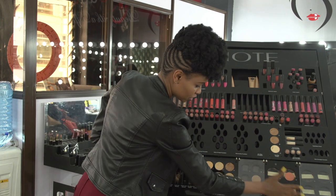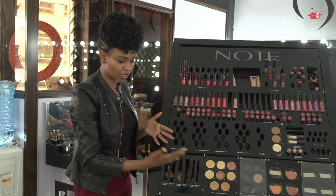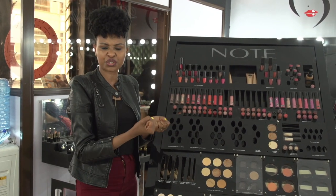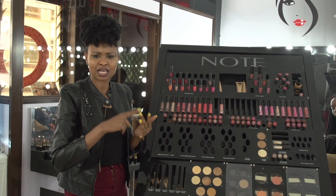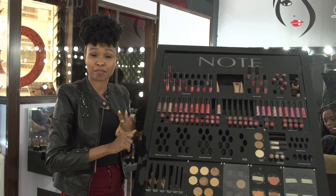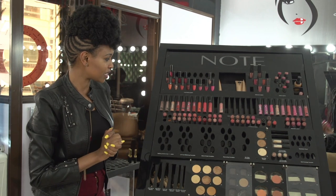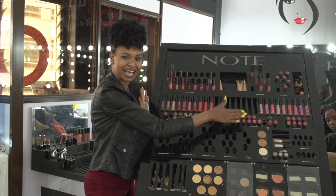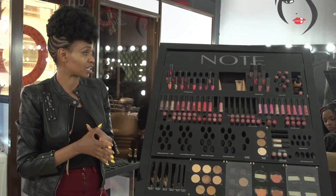So these are blushes and these are eyeshadows. When choosing eyeshadows for the day, please go for the earth tones, the brown tones, the gold hues. There are two types of eyeshadows and blushes — the ones that have shimmer and the ones that are matte. I would rather you choose the ones that are matte. And for lipsticks, stick to the neutral hues, the earthy tones. It actually looks really nice without looking like you're wearing too much.